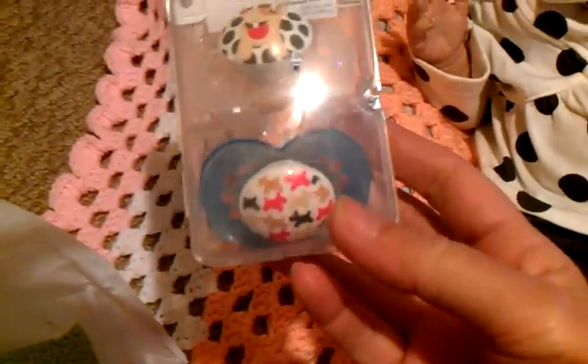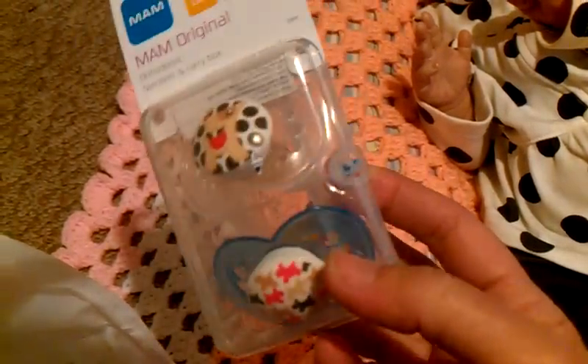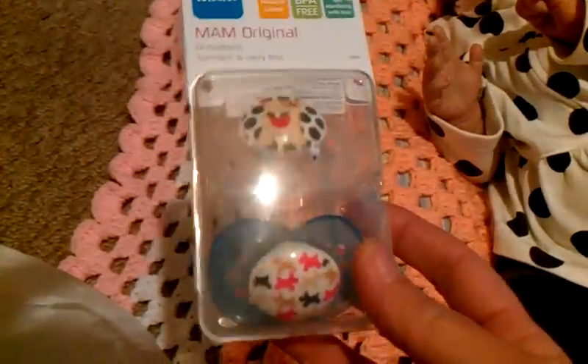And then I found these pacifiers. They have little Scotty dogs on them. I don't know who those will be for, but I got a really good deal — I think they were a dollar ninety-nine. So I picked those up.